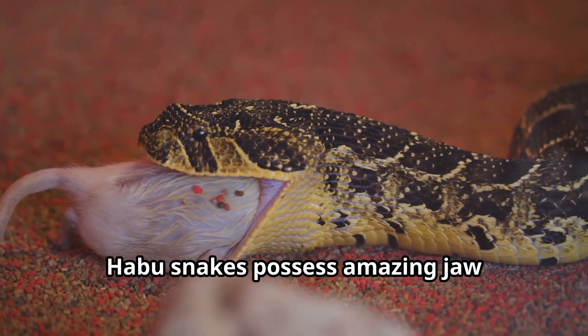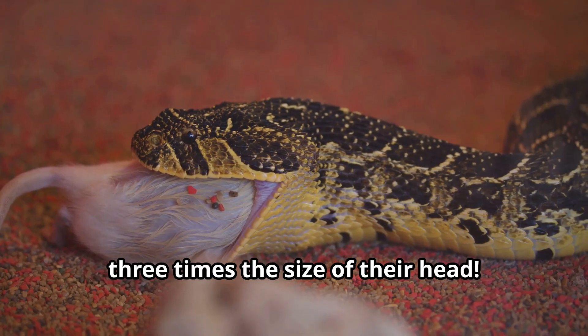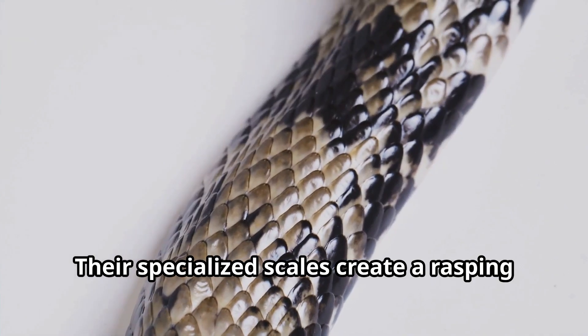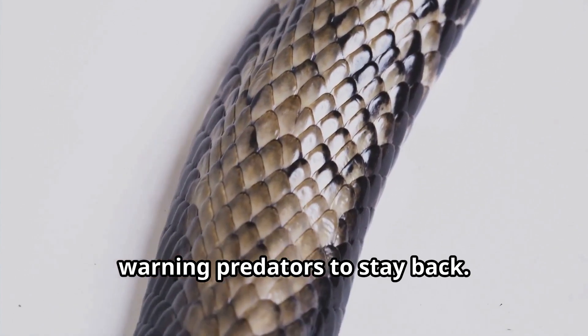Habu snakes possess amazing jaw flexibility that lets them swallow prey three times the size of their head. Their specialized scales create a rasping sound when threatened, warning predators to stay back.